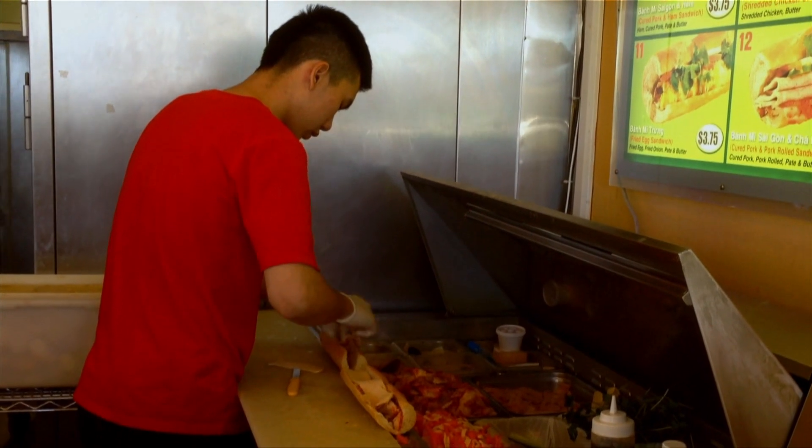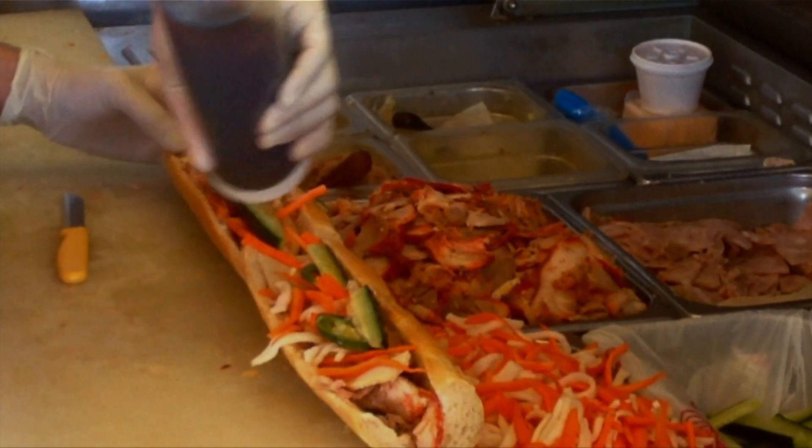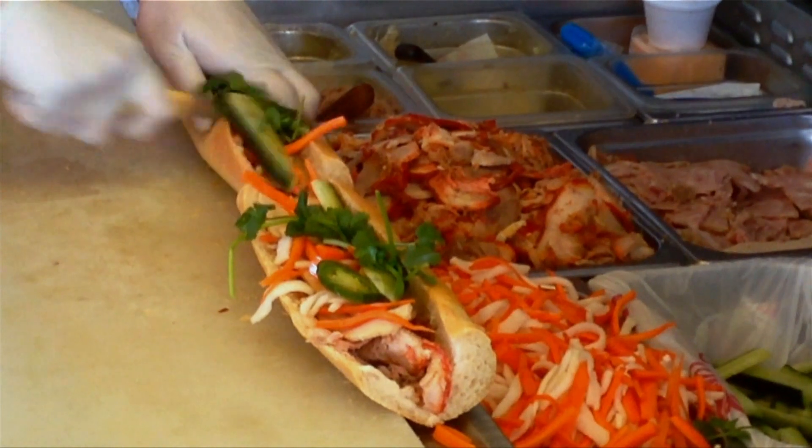And finally, the secret ingredient: nook mam — the sweet fish sauce that sets this sandwich apart from all others.